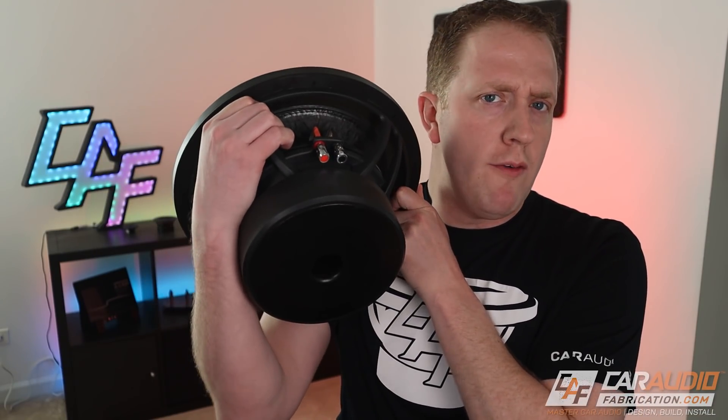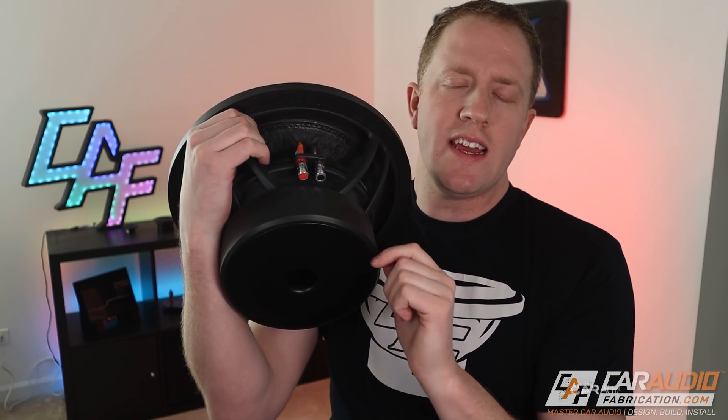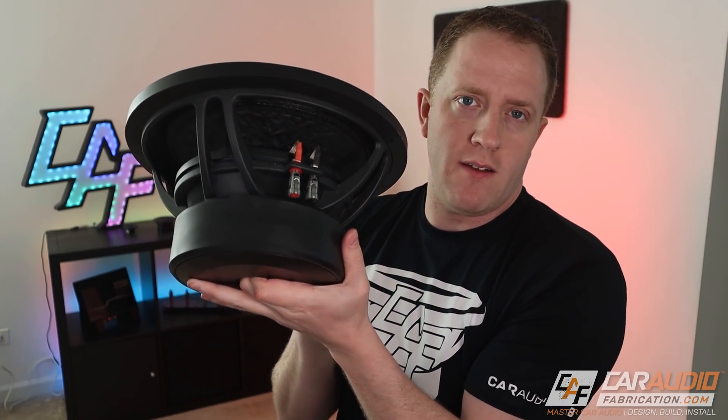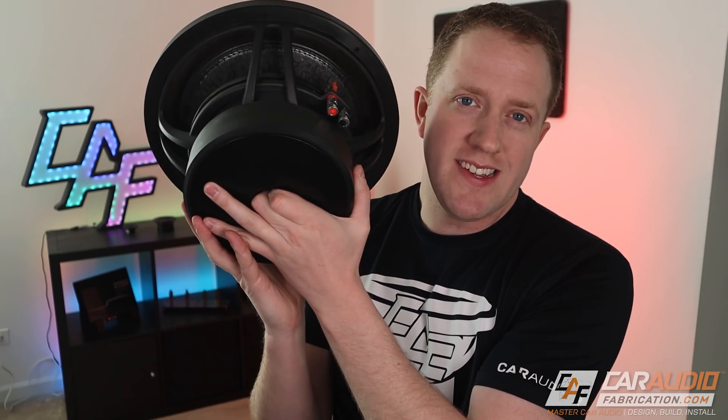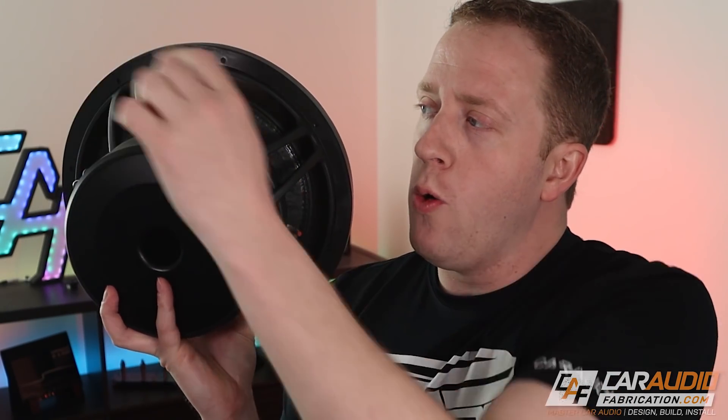Now we can move on to talking about voice coils. If a subwoofer only has a single voice coil, you're only going to see one pair of connections — a positive and negative. But if you see two pairs of connections, then this is a dual voice coil subwoofer. If you have a single voice coil subwoofer, you would connect the positive and negative. A common question from newcomers: if you have a dual voice coil subwoofer, can you get by with only connecting one pair of connections? The answer is no — you must connect both connections.